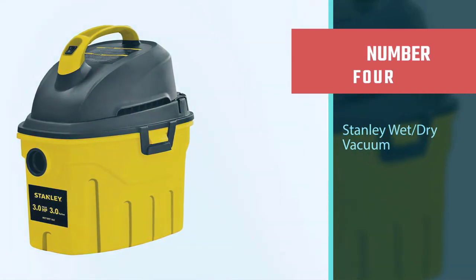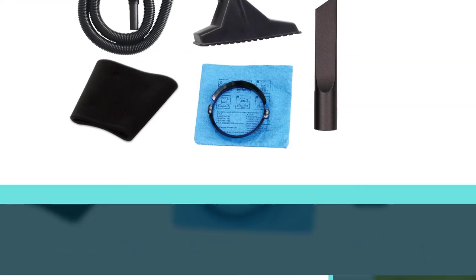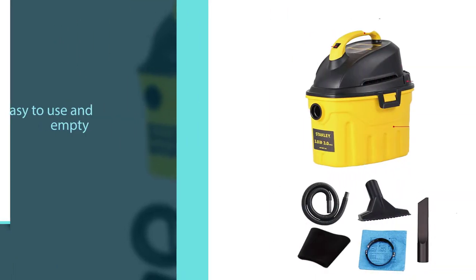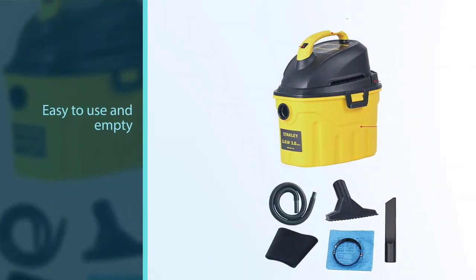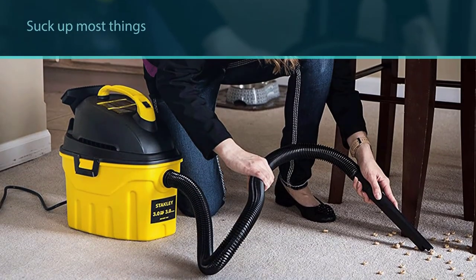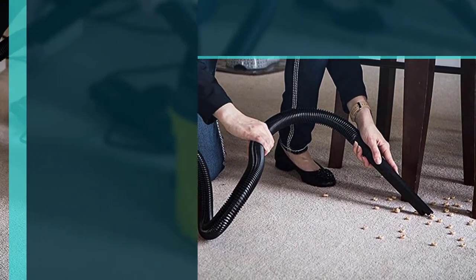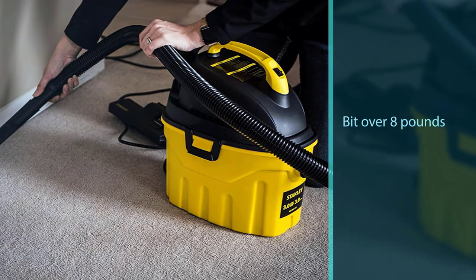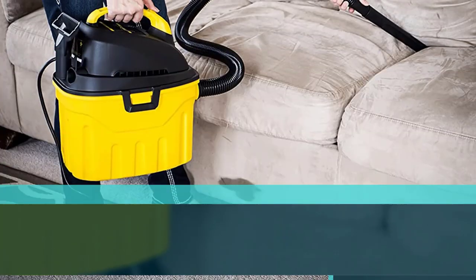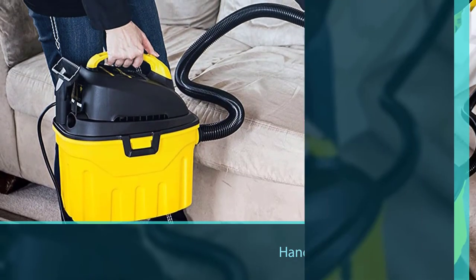Number 4: the Stanley SL18910P3 Wet/Dry Vacuum is another tiny vacuum — only 3 gallons, which is decently small compared to other options on the market. The small size makes it very easy to store, though you will have to empty it more often. It is easy to use and empty, so you shouldn't have any problems in that regard. With 3 HP, it can suck up most things, though it may be a bit too weak for some jobs. This machine only weighs just over 8 pounds, and the handle is decently ergonomic, making it much easier to carry around.